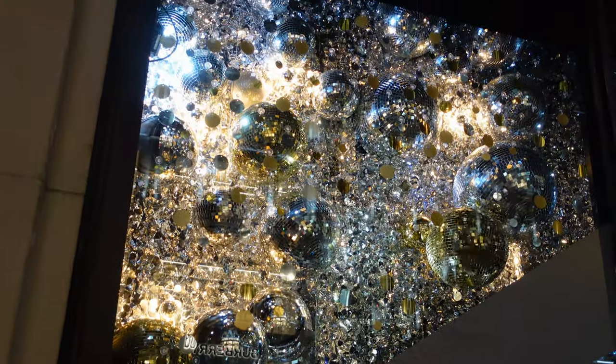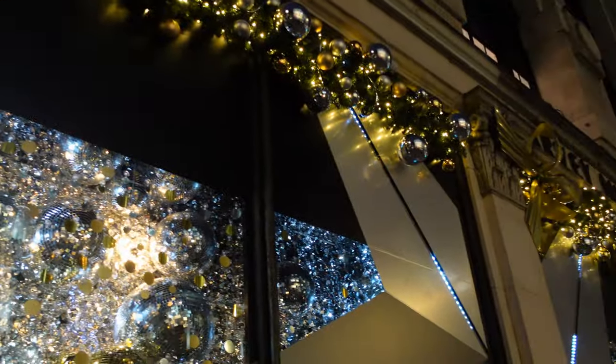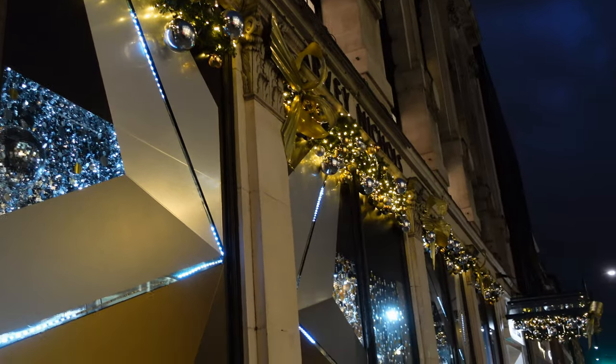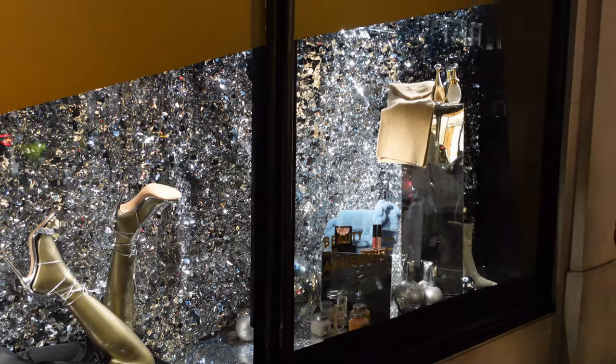If you want a glitter ball or you're missing a glitter ball, as you'll see in all the windows, Harvey Nicks has managed to get hold of your glitter ball from somewhere and they've put it in their window. Rumour has it they will let you have it back after Christmas.